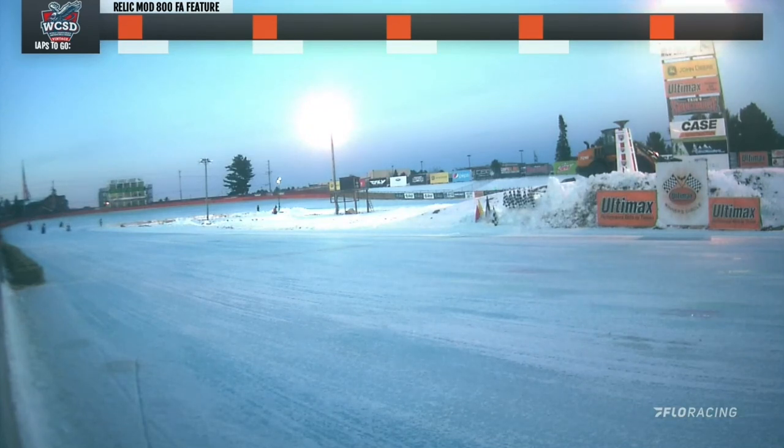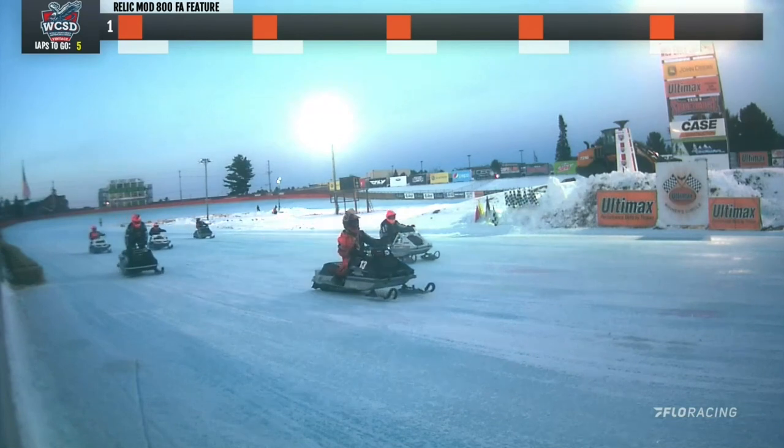I love this class. The old Relic Mod 800 free air, a main event coming down here to the stripe to kick it off. Right there, that number 18 sled — you can see those four cylinders of fury sitting underneath the hood.